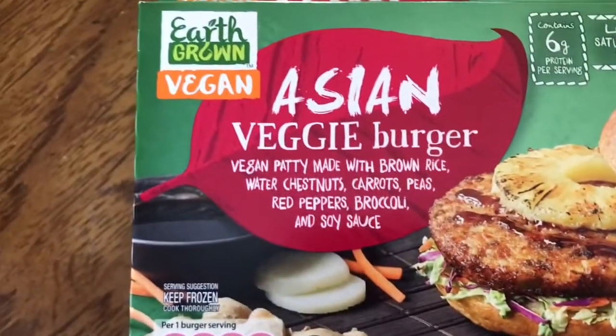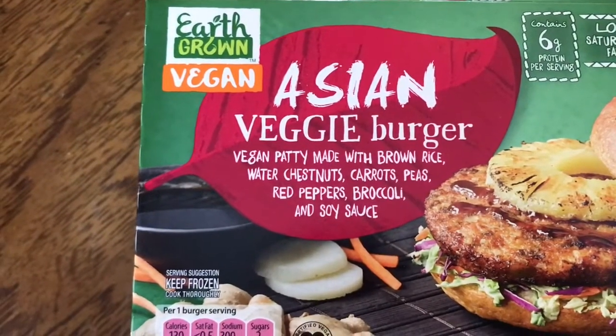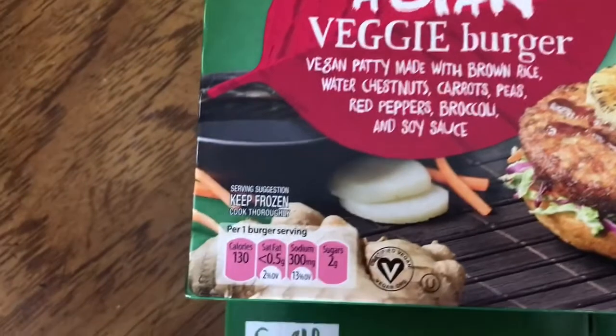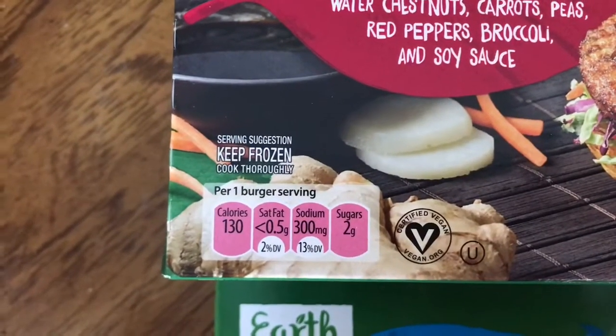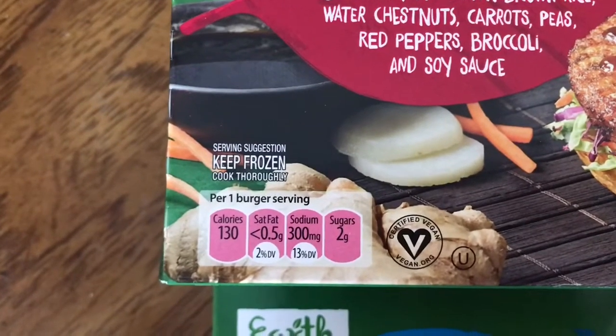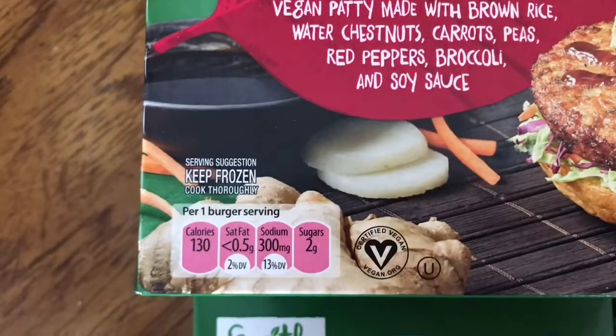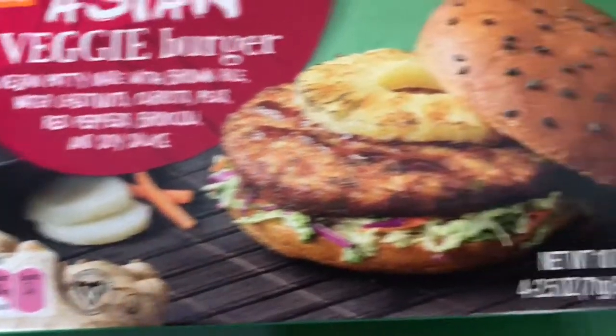The Asian veggie burger is a vegan patty made with brown rice, water chestnuts, carrots, peas, red peppers, broccoli, and soy sauce. It has 130 calories per burger, less than half a gram of saturated fat, 300 milligrams of sodium, and 2 grams of sugar.